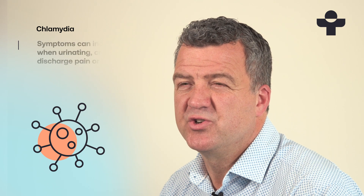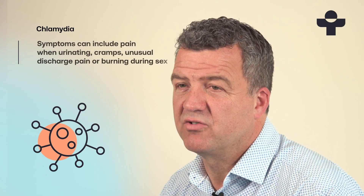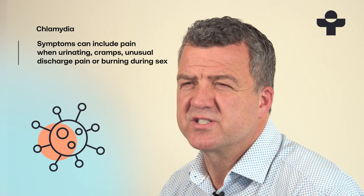Some symptoms to look out for include pain when you urinate, cramps, unusual discharge from the penis or vagina, pain or bleeding during or after sex, and a burning or itching sensation.